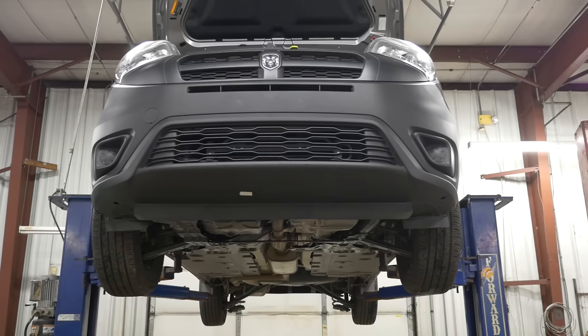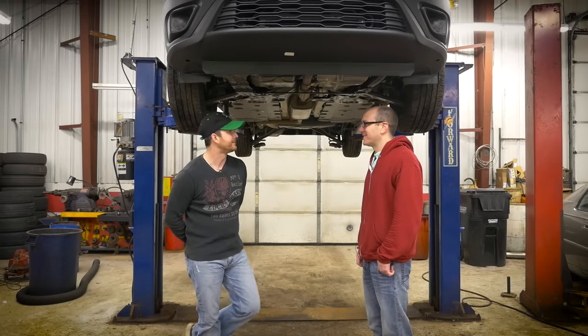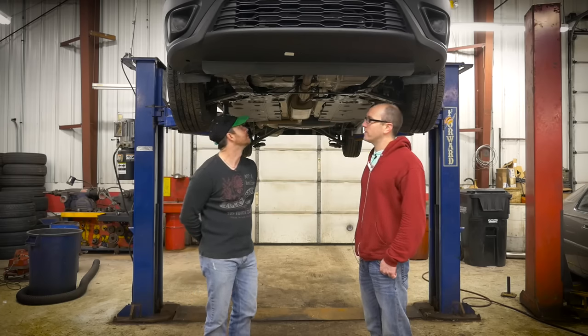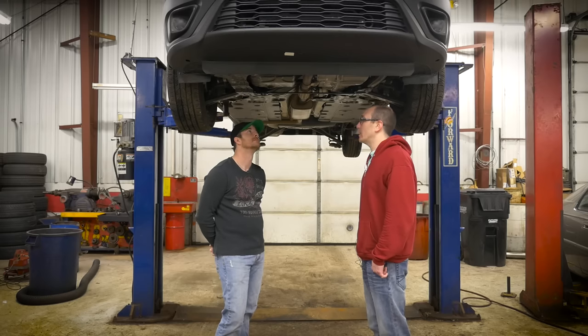Where is this vehicle manufactured? Turkey. With a VIN-Z — you've never seen a VIN-Z before. But we do have an American-sourced 2.4-liter four-cylinder and a nine-speed automatic.